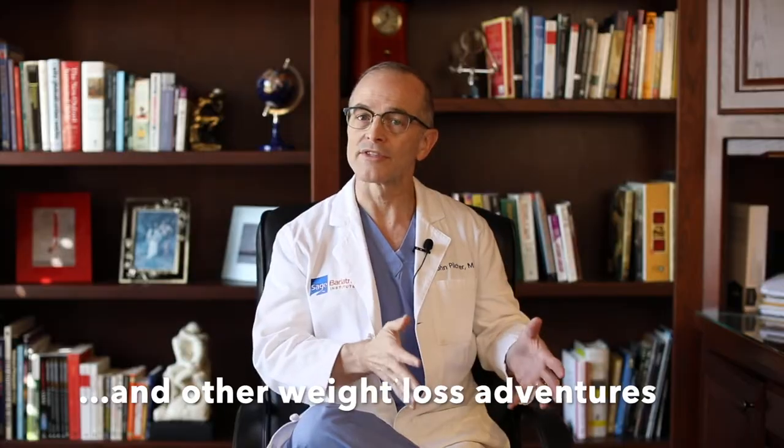Well, I'm going to talk about that. My name is John Pilcher. I'm a bariatric surgeon in San Antonio, and I'm going to talk not only about that three-week stall, which is so troublesome and concerning, but also about a three-month status check, the six-month plateaus, and then weight maintenance for the rest of life after bariatric surgery.